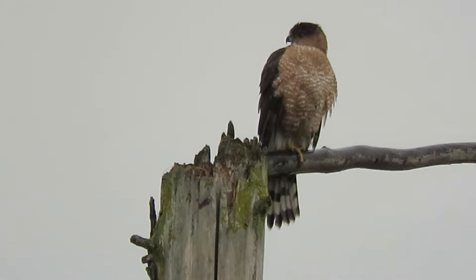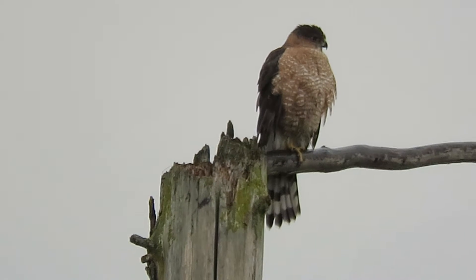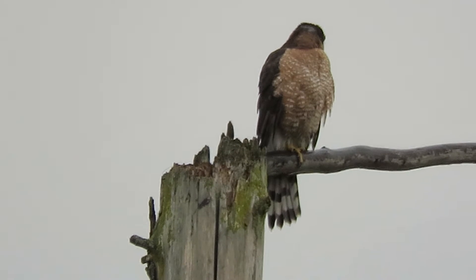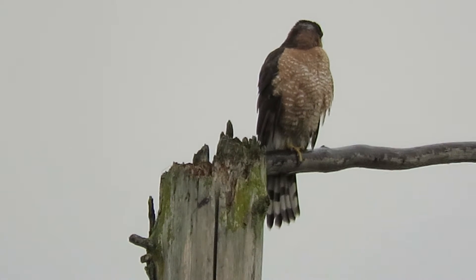And of course this is our famous perch. We always watch this one and it seems like they all come here. They use it on a regular basis — it's a good perch. They can spot their prey from it, dry off, and preen.